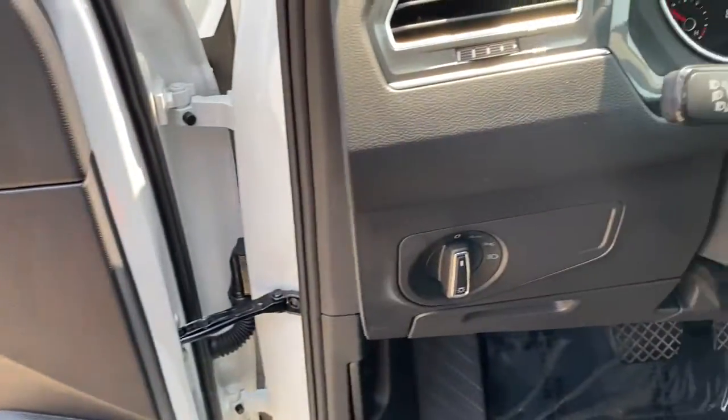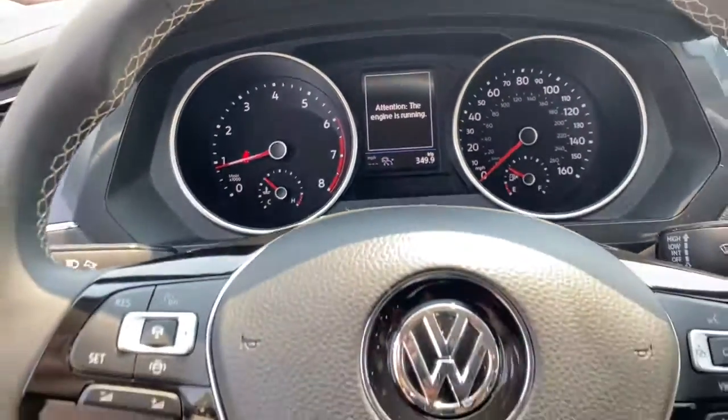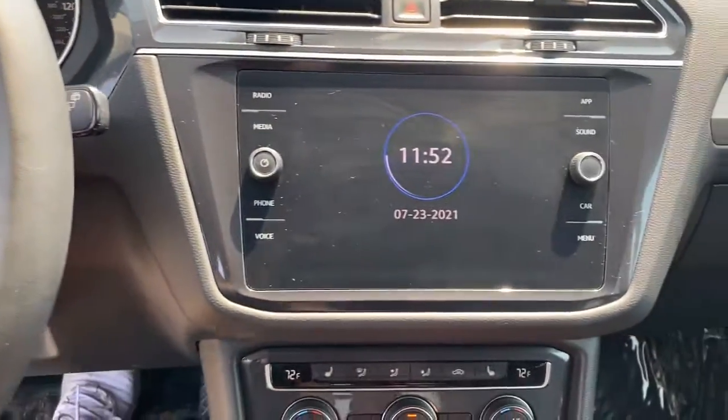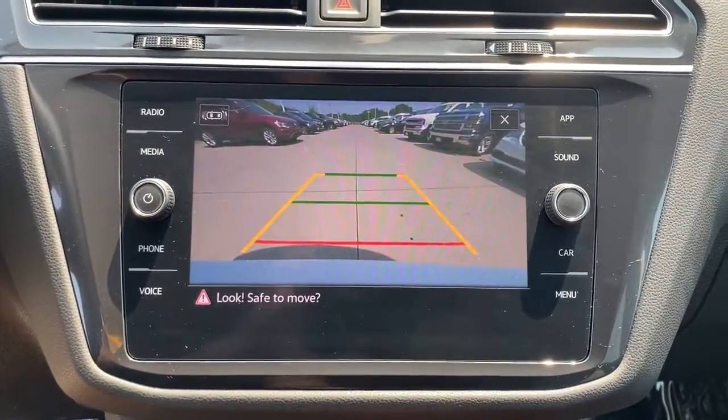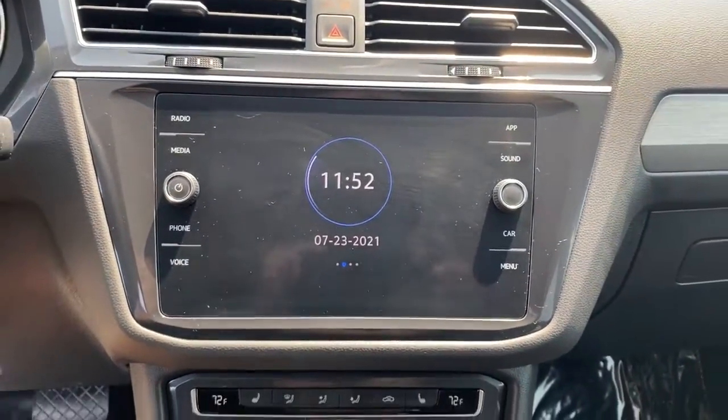The following are some of this vehicle's highlighted options: keyless entry, all-wheel drive, heated driver's seat, four-cylinder engine, satellite radio, keyless start, adaptive cruise control, iPod and MP3 input, heated mirrors, backup camera.